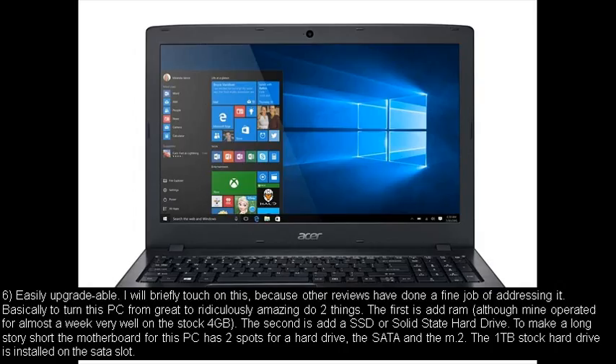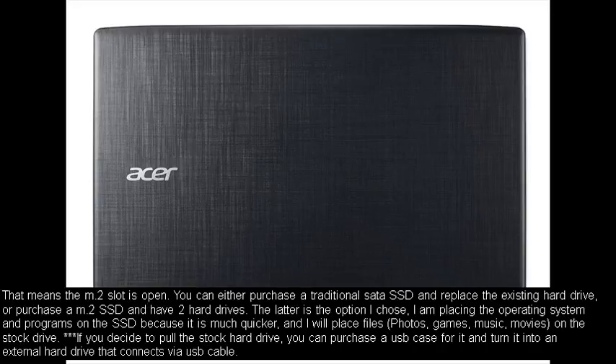Number six: easily upgradable. To turn this PC from great to ridiculously amazing, do two things. First, add RAM — although mine operated for almost a week very well on the stock 4GB. Second, add an SSD or solid state hard drive. The motherboard has two spots for a hard drive: the SATA and the M.2. The 1TB stock hard drive is installed on the SATA slot, meaning the M.2 slot is open. You can either purchase a traditional SATA SSD and replace the existing hard drive, or purchase an M.2 SSD and have two hard drives. I chose the latter — placing the operating system and programs on the SSD for speed, and storing files, photos, games, music, and movies on the stock drive. If you pull the stock hard drive, you can purchase a USB case and turn it into an external hard drive.